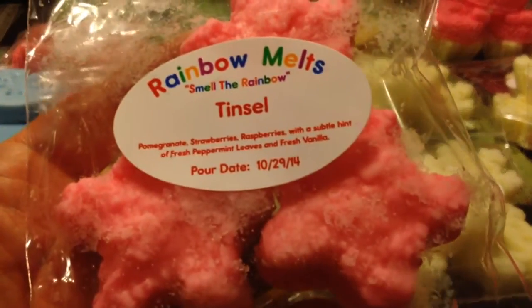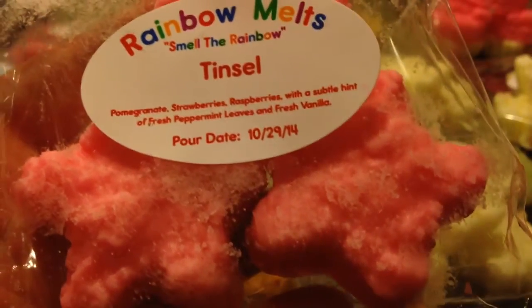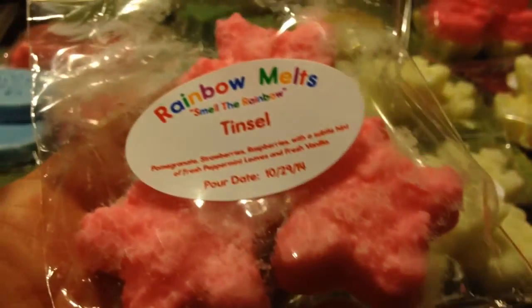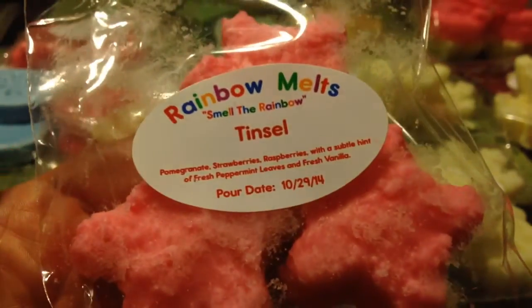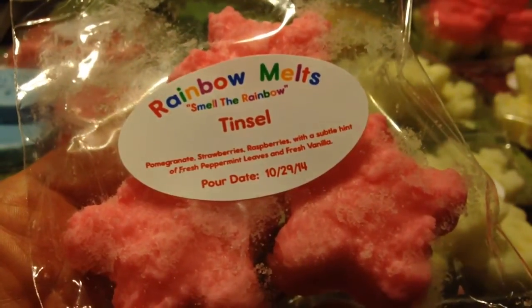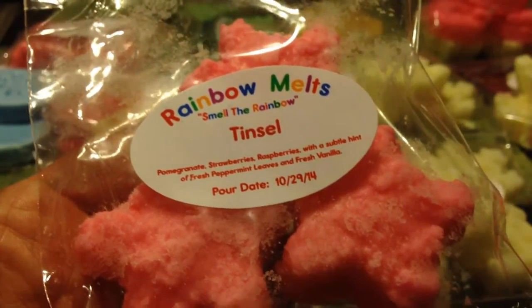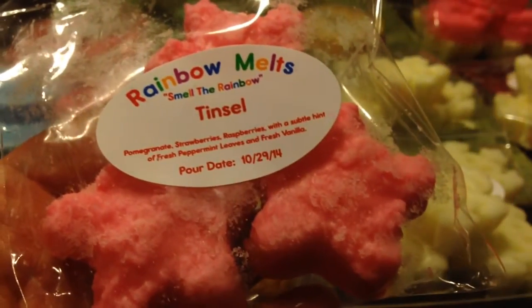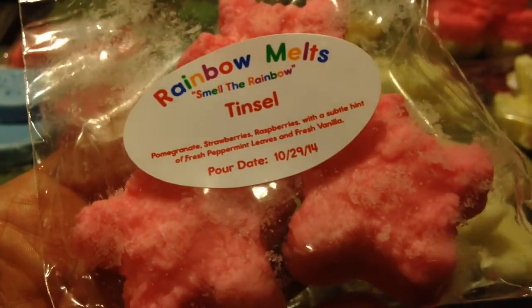The last one is Tinsel — pomegranate, strawberries, raspberries with a subtle hint of fresh peppermint leaves and fresh vanilla. Tinsel is one of those scents most vendors carry, and it's fantastic — a scent I can melt year-round. I love all the sweet berries: strawberries, raspberries, pomegranate. To me it just smells like an overall sweet berry scent with peppermint. So good. I love those cute little grubby stars in there in pink — really, really cute.